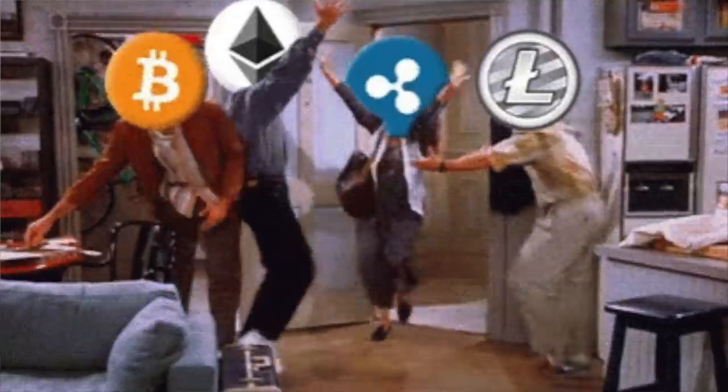So you bought yourself some Bitcoin, some Ethereum and some other cryptos you really wish you hadn't, and now you need to find a place to store them for the upcoming bull market. In this video I want to run through my top five wallets on where you can store your cryptocurrency and give you the pros and cons and a bit of a strategy on how I use these wallets.